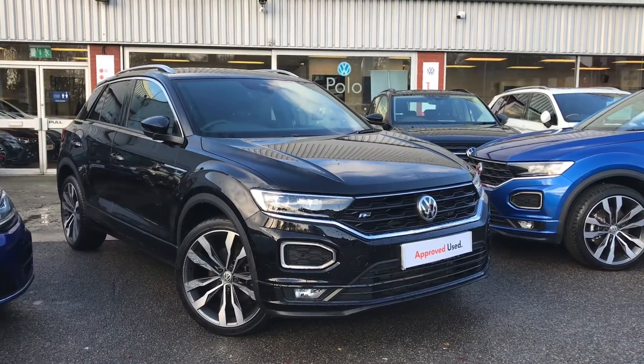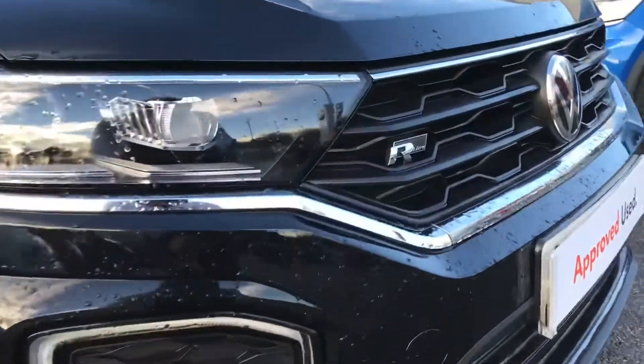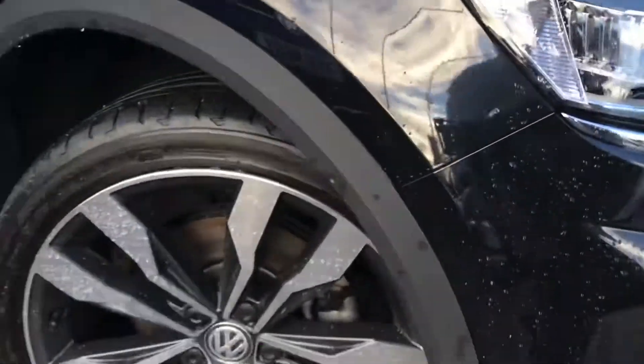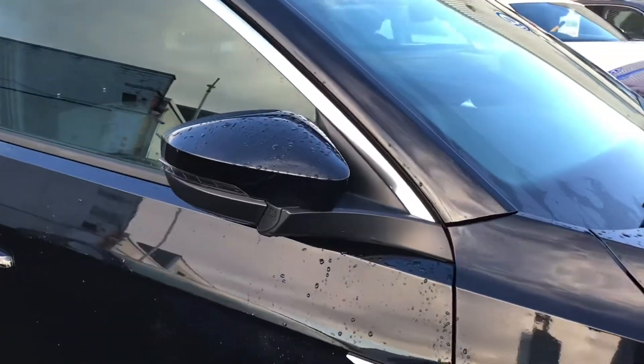Hello from Volkswagen Oldham. Here we have the fantastic T-Roc R-Line 2.0 TDI 150PS in a deep black finish. As this is the R-Line, you do get the R-Line branding on the front grille, and it is also fitted with the beautiful 19 inch Suzuka alloy wheels and electric wing mirrors that fold in when locked, perfect for parking on narrow streets. It is also fitted with rear privacy windows, giving the car a real luxurious feel.